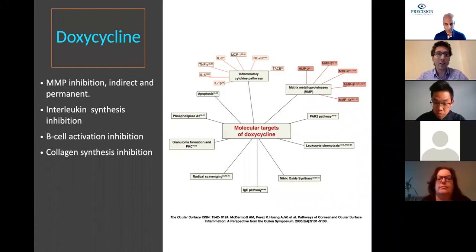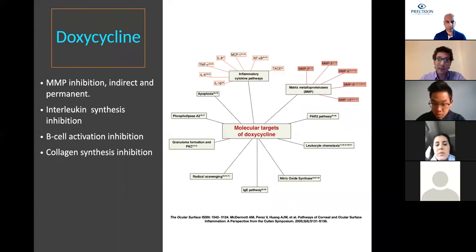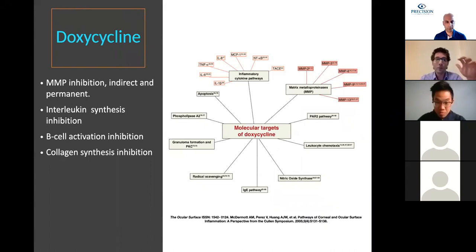The first drug is doxycycline. This is not a new medication, but it is very useful for this kind of case. It inhibits MMPs, inhibits interleukin synthesis, inhibits B-cell activation and collagen synthesis. As we can see, this medication acts on the inflammatory cascade and also prevents the recurrence of symblepharon after surgery.